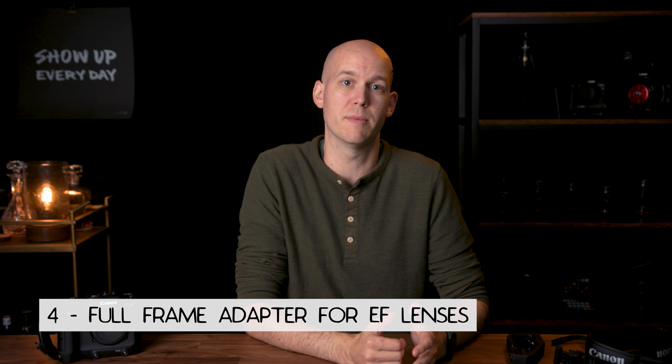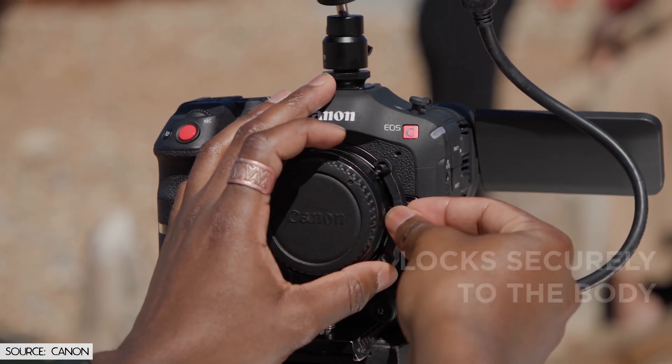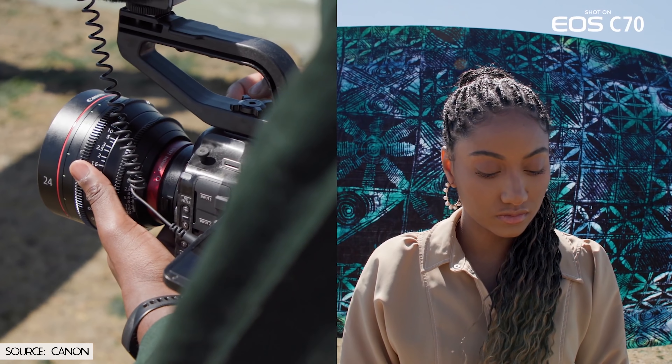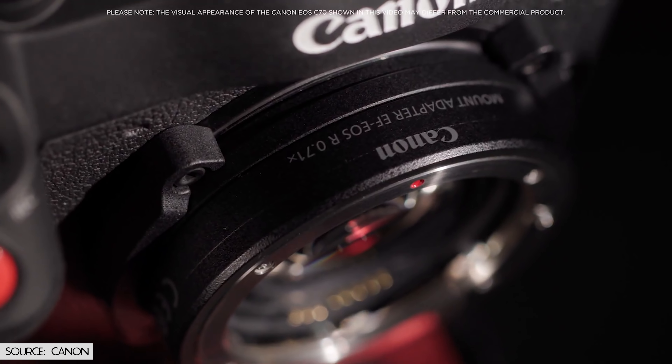Reason number three: Canon put false color into the C70 so you can use it on the built-in monitor. On the C200, if I wanted false color I had to use an external monitor like a SmallHD Focus. Without it, you were stuck with a tiny waveform or zebras. False color gives you a quick view of the entire image — when you're running and gunning you can see your shadows and highlights are okay, skin tones look great, then turn it off and keep recording.